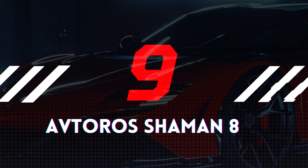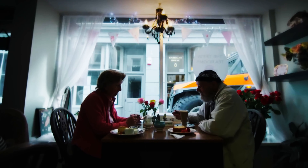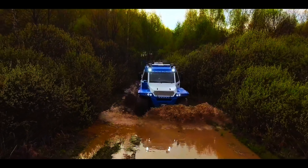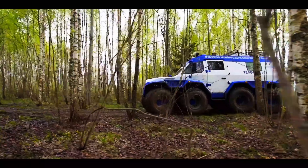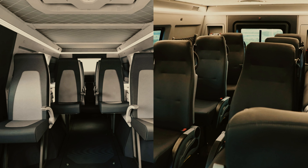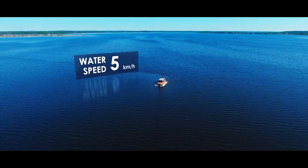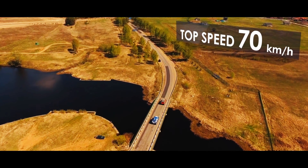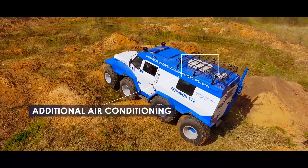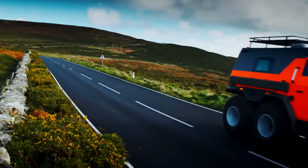Number 9: Avtoros Shaman 8x8. The Avtoros Shaman is a marvel of engineering, representing one of the most extreme vehicles on Earth. Built by the Russian company Avtoros, this all-terrain behemoth is powered by an Iveco F1C 3.0 TD diesel engine delivering 176 horsepower. It stands out with its eight-wheel drive system and low-pressure tires, enabling it to conquer diverse landscapes with ease. The Shaman carries up to eight passengers and offers amphibious capability, a captain's chair driving position, and three driving modes including a crab mode for lateral movement. With a curb weight of 4.8 tons and a top speed of 70 km/h, each Shaman is meticulously crafted over several months, with a price tag exceeding €250,000.